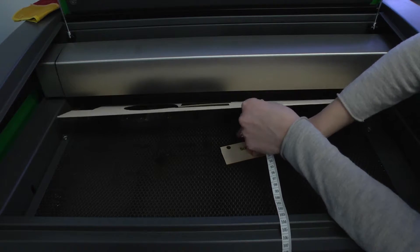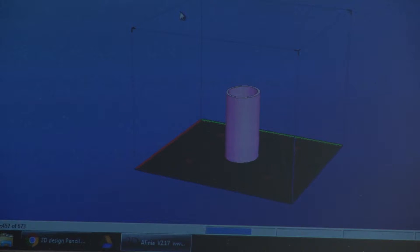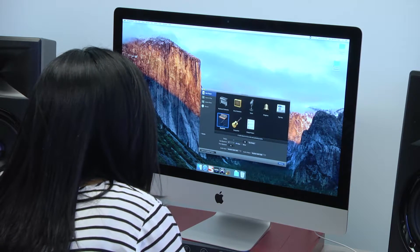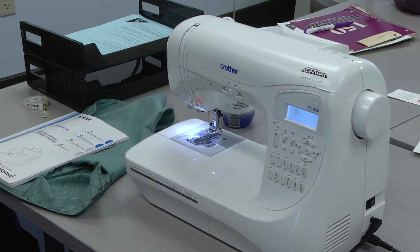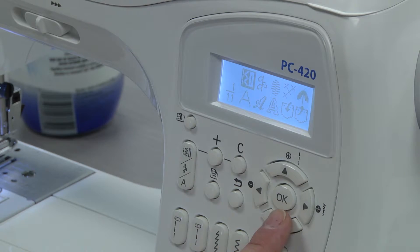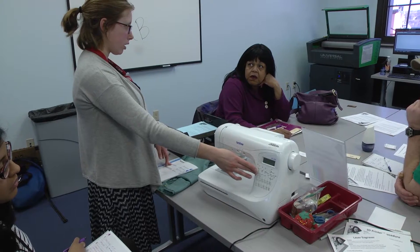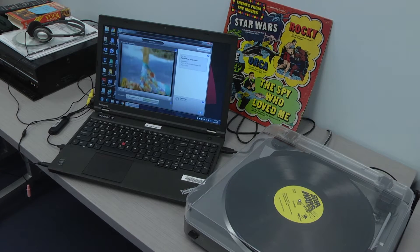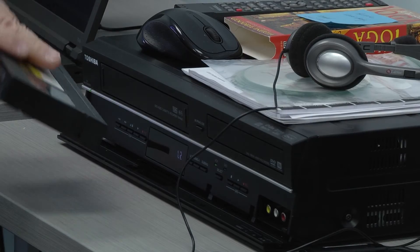Some of this equipment can even be used for job skills development — learning 3D design or Adobe software could help you in your career, which is our main goal here. The makerspace has a 3D printer, a sewing machine, and we did receive donations of fabric and thread, and we're still accepting donations of sewing accessories. We also have digitization equipment so people can bring in blank DVDs or CDs and convert their LPs and VHSs into digital.